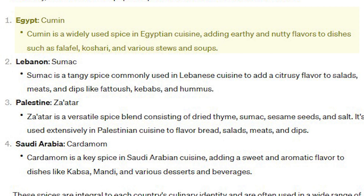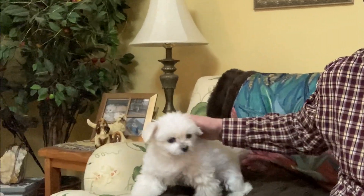ChatGPT says Egypt is known for cumin — it's a widely used spice in Egyptian cuisine, adding earthy and nutty flavors to dishes such as falafel and various stews and soups. So I must be tasting the cumin in this. Turns out I really like the flavor of cumin! Let's open the Lebanese — look who's back, everybody!